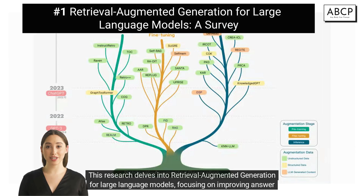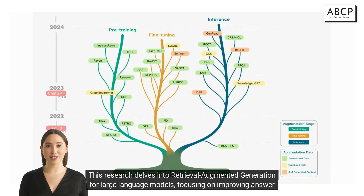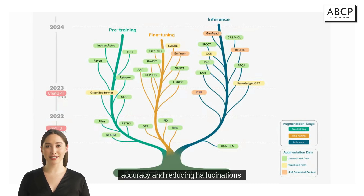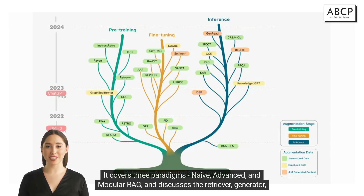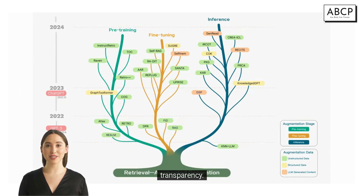This research delves into retrieval augmented generation for large language models, focusing on improving answer accuracy and reducing hallucinations. It covers three paradigms — naive, advanced, and modular RAG — and discusses the retriever, generator, and augmentation methods. The paper emphasizes the integration of external knowledge bases with LLMs to enhance performance and transparency.